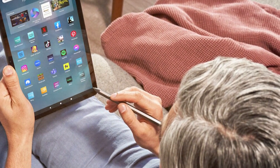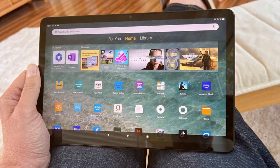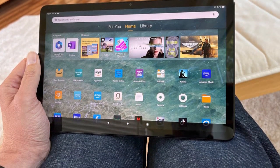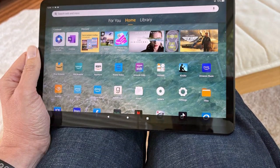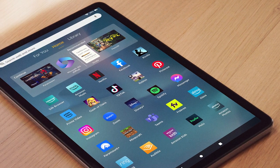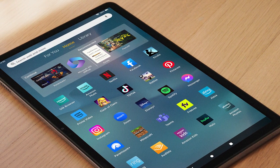You'll never run out of space for your apps, games, and media. The tablet runs on Amazon's Fire OS, providing access to a vast ecosystem of content and apps. Whether you're a professional on the go or a casual user, the Amazon FireMax 11 is designed to meet your needs with its powerful performance, stunning display, and versatile features.